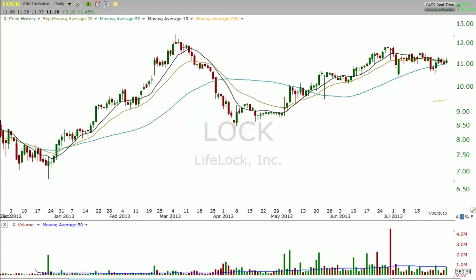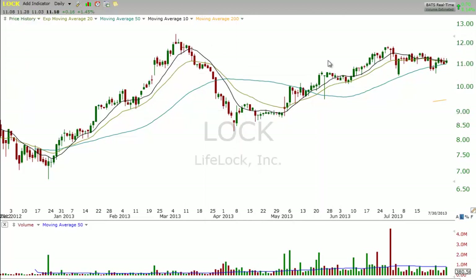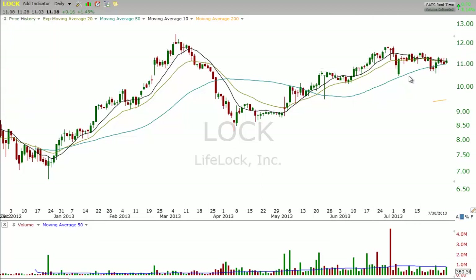In this example, we have a chart of LOCK, LifeLock here. Basically we have a cup and handle type pattern — here's the cup and then here's the handle. The price action drifted lower for a few weeks and that was headed into earnings.